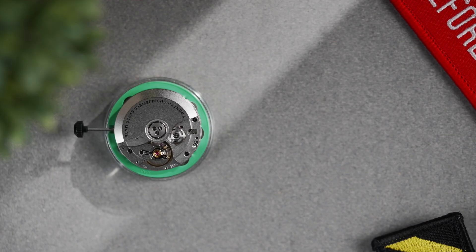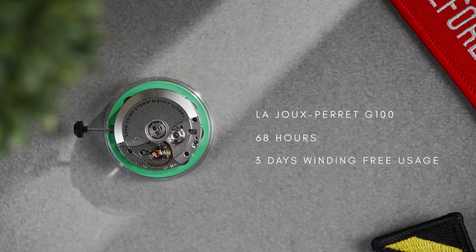The Karman Line is powered by a Laju Pere G100 automatic movement. This movement is manufactured in Le Chaux-de-Fonds in Switzerland and offers an increased 68 hours of power reserve — almost three days of winding-free usage.